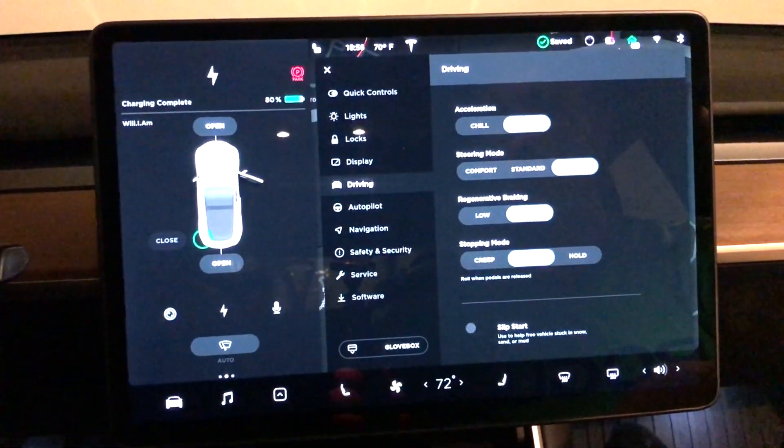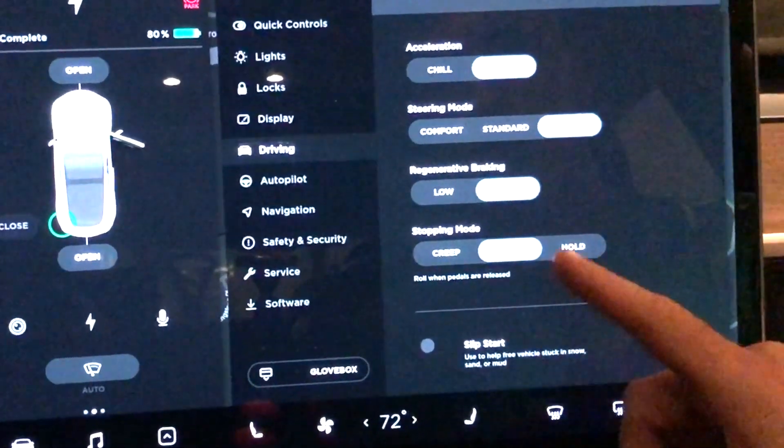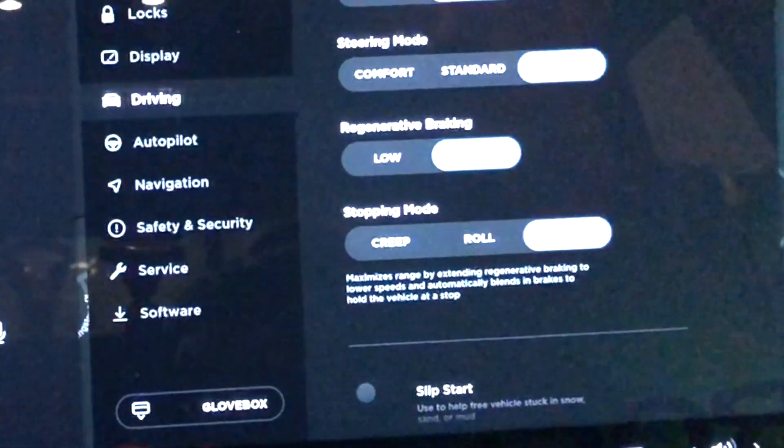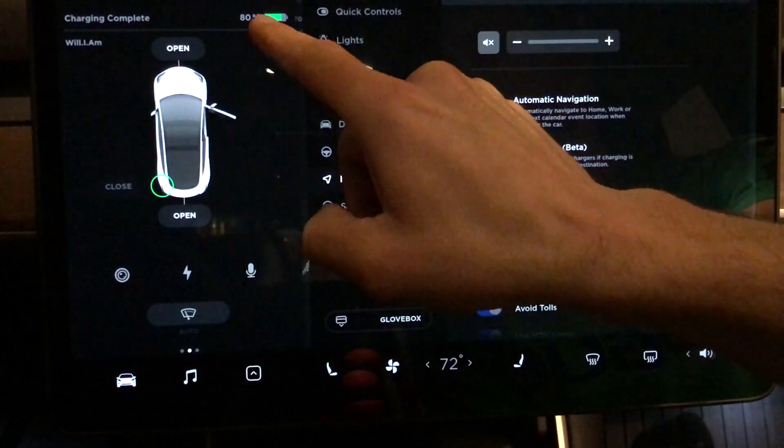Now the stopping mode. We've seen creep and roll has been renamed to just roll now, and now we have another option: hold. So it's actually going to bring the car all the way down to zero. I'm going to go over and drive and I'll show you guys that in a little bit.